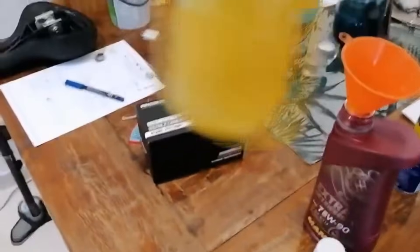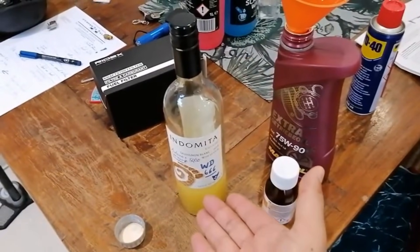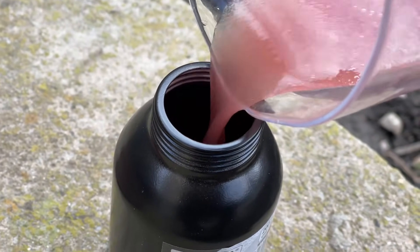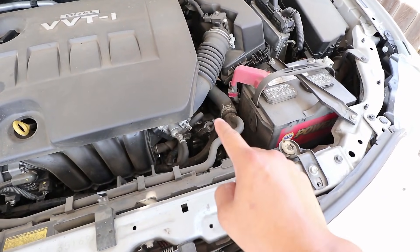The only downside? It separates quickly — you have to shake it before every use. Verdict: this hack is absolutely legitimate. It's probably the single best penetrating oil ever created. Mechanics still use it quietly to save time. Shops won't tell you because, well, they'd rather charge you labor.